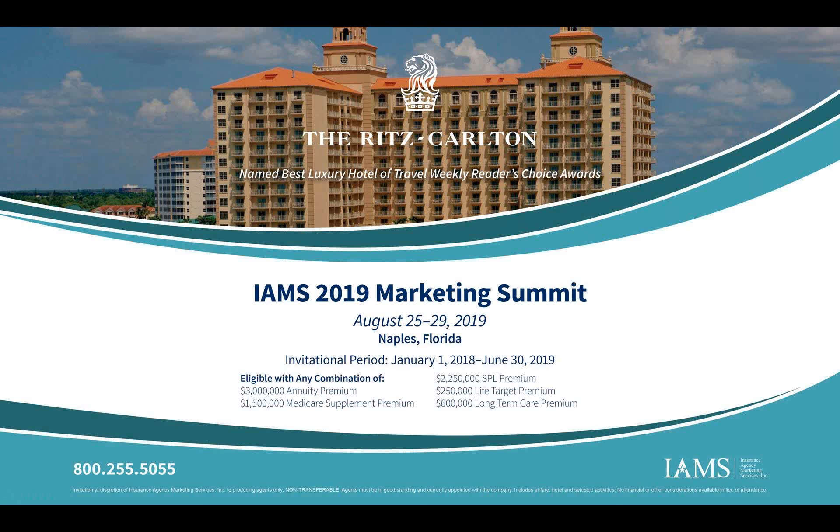Here at IMS, you can also qualify for our own trips in addition to carrier trips including Security Mutual's. Our next Marketing Summit is August 25th through the 29th in Naples, Florida at the Ritz-Carlton, for you and a guest. Qualification runs January 1st, 2018 through June 30th, 2019. You can qualify with a combination of $3 million of annuity premium, $1.5 million of Medicare Sup, $2.25 million of single premium, $250,000 of life target premium, or $600,000 of long-term care premium. The only way to get there is to start writing with IMS.